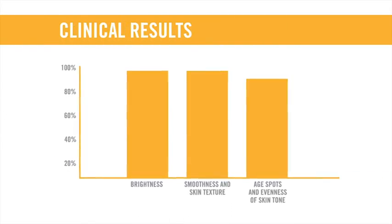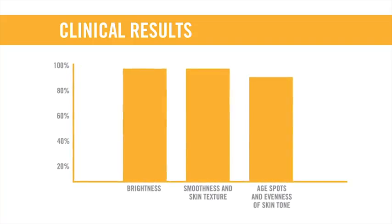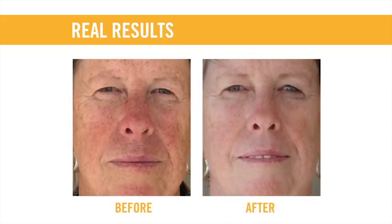Our Reverse regimen is clinically proven to reduce the appearance of dark marks and patches on the surface of skin. What's more, Reverse also works beneath the surface to clear away dulling excessive pigmentation, to restore radiant, even-toned skin. Most people see results in just a matter of weeks.